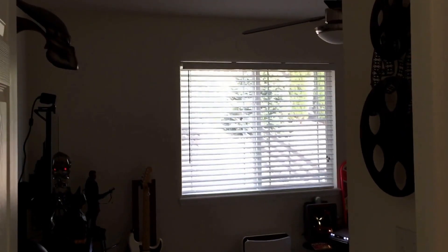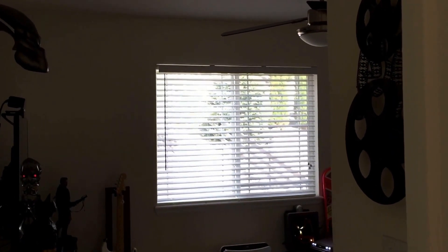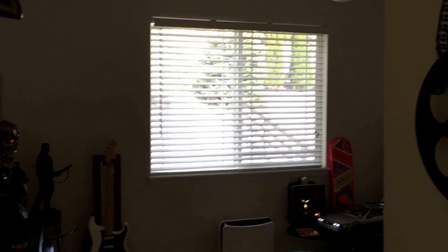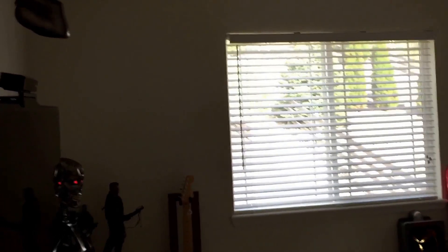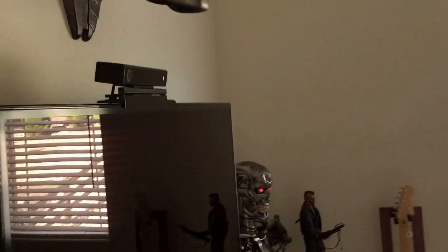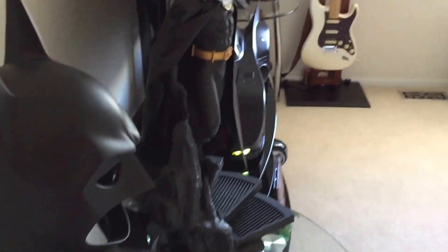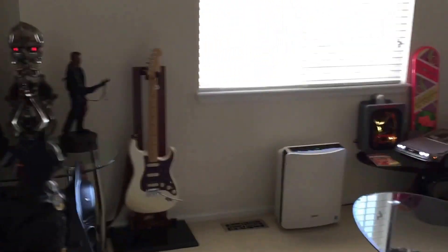Hey guys, this is an update to my collector's room. This is an update from the last time that I shot a video — I have acquired a few things, so I wanted to make an updated video starting from the front.